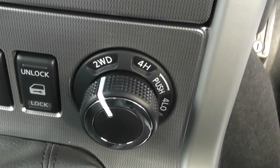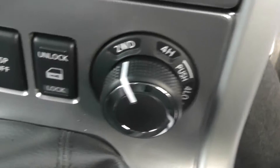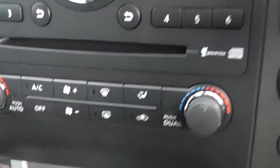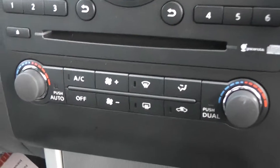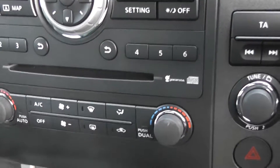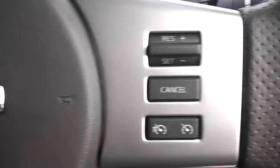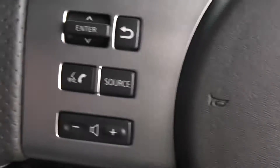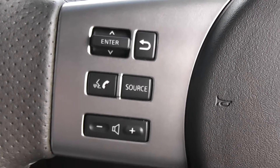What we have underneath here is the switchable four wheel drive and heated seat switches. We also have a dual control climate. On the right hand side of the steering wheel is the speed and cruise control, and to the left is the Bluetooth and the audio controls.